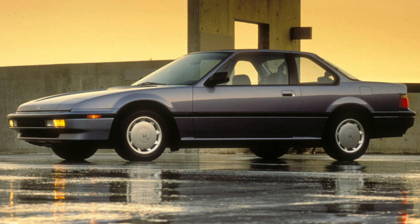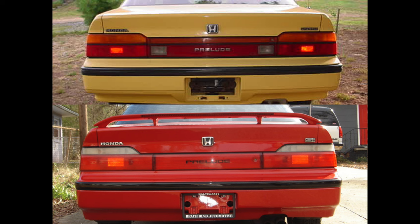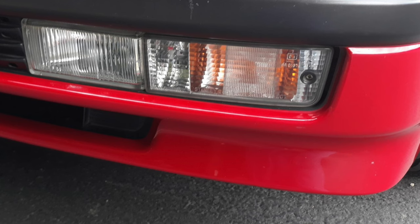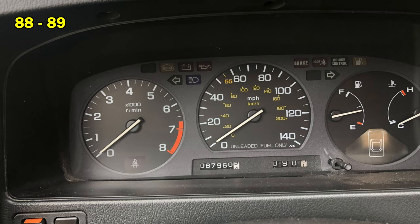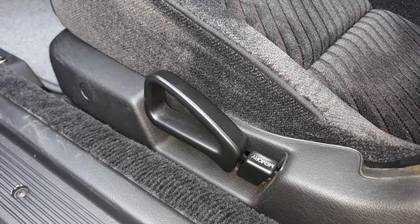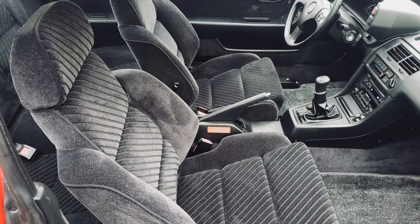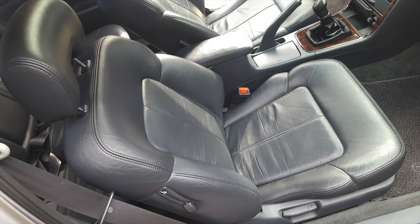In 1990, the Prelude received its usual mid-run facelift. Revised turn signals and tail lamps now had clear lenses with amber bulbs, and the backup lights were moved up to blend in with the turn signals. A new front bumper also had fog lights and daytime running lights alongside a now clear lens turn signal. There were new wheels and a slightly revised interior with a new steering wheel and revised instrument cluster. I love this era of Hondas with their teal dash light illumination before they made everything boring and white. There was also an awesome mechanical memory device that restored the seat back to its previous tilt angle after you released it forward to let someone in the back seat.